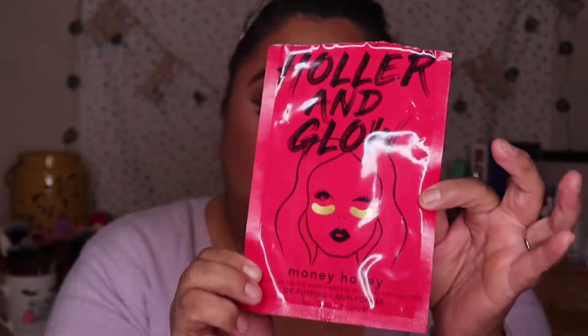Moving on, the next product is the Holler and Glow Money Honey De-Puffing Under Eye Mask — the little gold under-eye hydrogel patches. It claims to de-puff under the eyes. Would I repurchase? Yes — I actually have already repurchased both masks to keep using them in my skin routine, maybe once a week or a couple of times a month. It definitely did de-puff and hydrate my under eyes. I have very dry under eyes, so it helped a lot and made me look more awake.